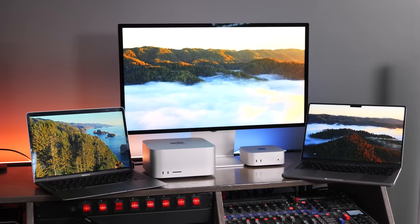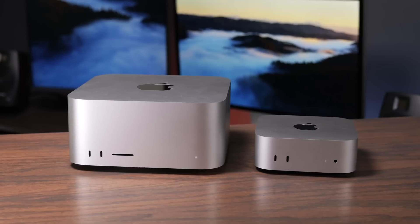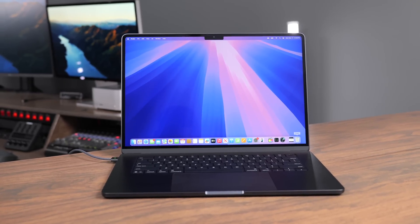Apple finally has M4-based chips in all their computers, but there are tons of options to choose from. In this video, we're going to help you decide what the best Mac computer is for you in early 2025. We're going to be looking at the Mac Mini, the Mac Studio, the MacBook Pro, the MacBook Air, and even the iMac to help you decide which one you should get.